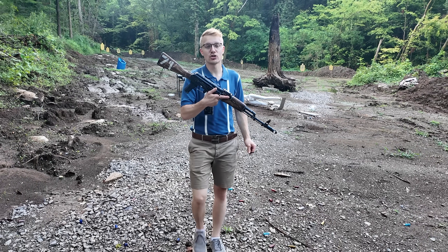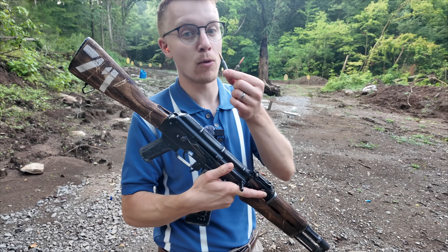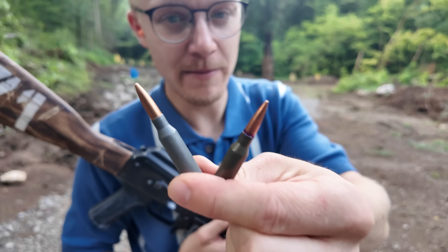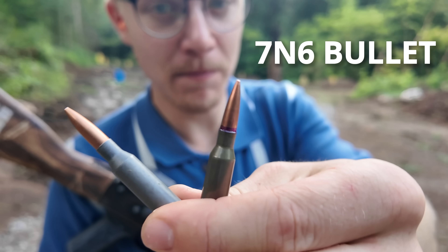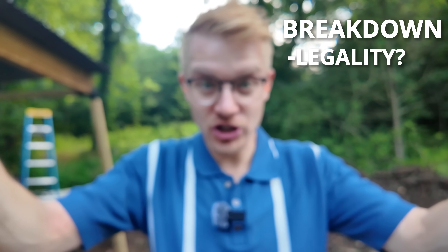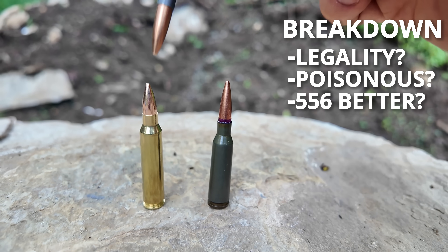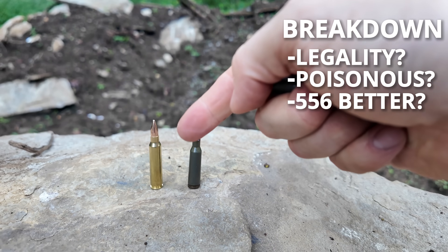Welcome to Civilian Tactical Soviet Edition. Today we have a round so effective it borders on a war crime — the famous 7N6 poison bullet. So how on earth is this not against the Geneva Conventions? Why is it called a poison bullet? And is plain old 556 NATO going to be more effective?